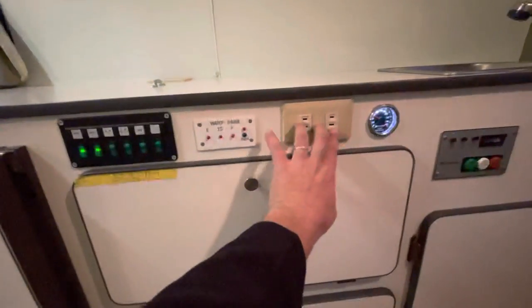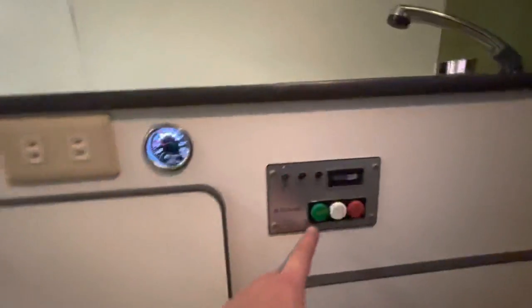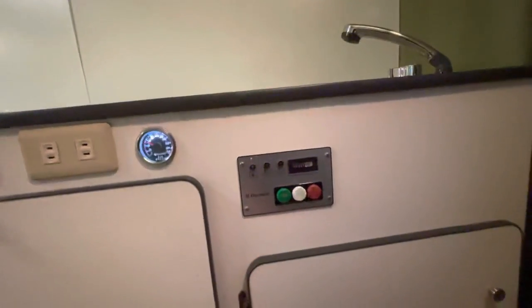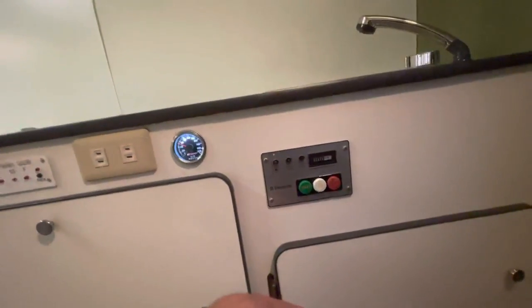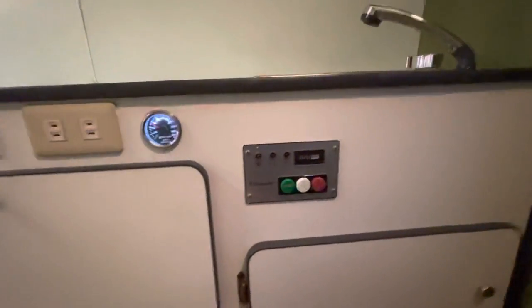It's got the 110-volt plugs here and here. You can use them when you fire up the generator — that's the generator start right here, just hit start and it turns right on. Everything works. We just changed the oil on it, so it's got all new oil — it's good to go.